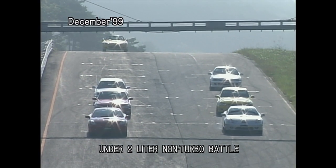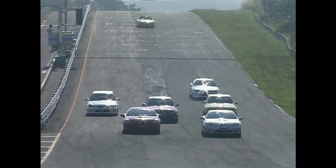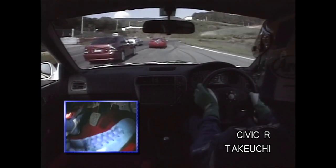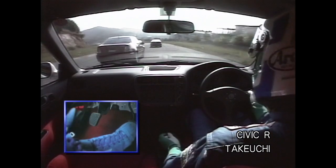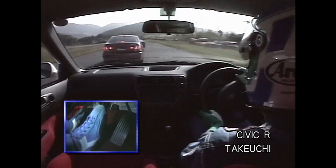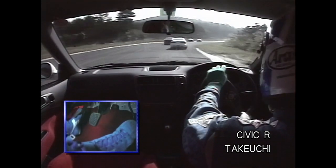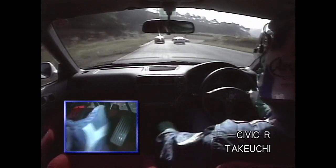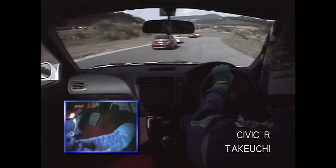The battle with the Altezza and Celica at East Davis circuit. There was a miss-shift, but the Civic still passes the light-tuned Altezza on the inside. That miss-shift cost a lot — I overtook the yellow Altezza, but Gansong's Integra passed me.